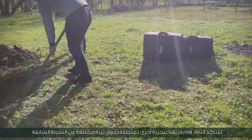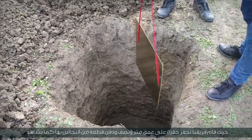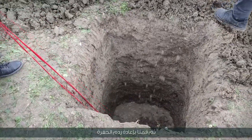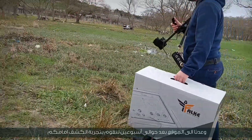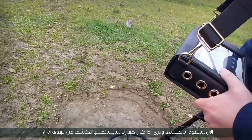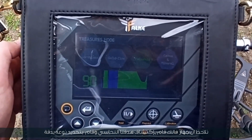To be completely sure, our team conducted another experiment in an area with different soil. They dug a hole at a depth of 1.5 meters and buried a piece of copper in it. The hole was refilled and the team returned after about 2 weeks to test detection. After calibrating the device with the soil, the Falk device successfully detected the copper target and accurately determined its type.